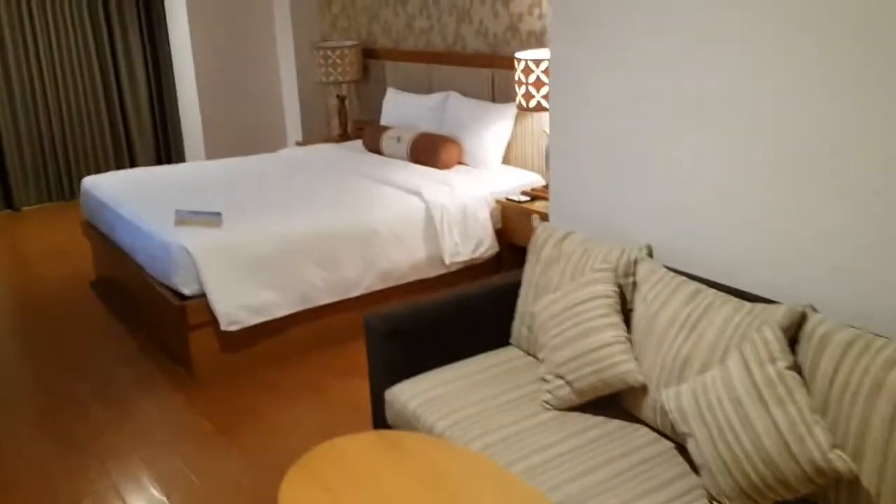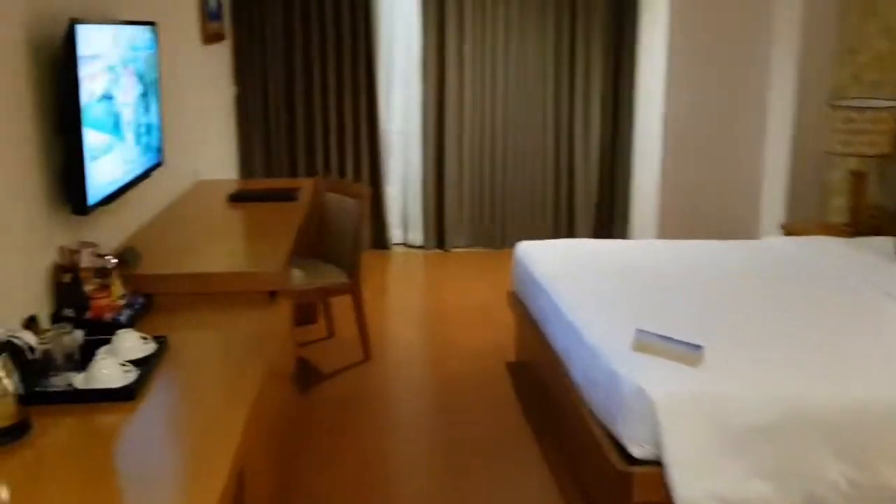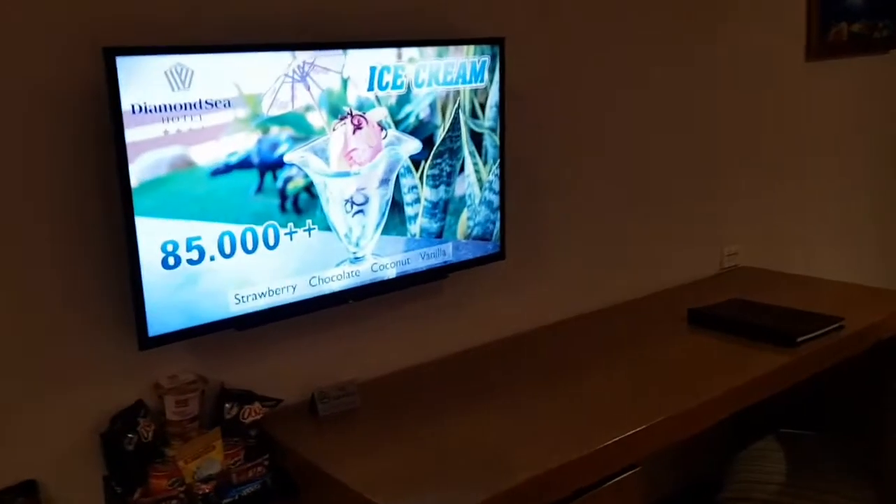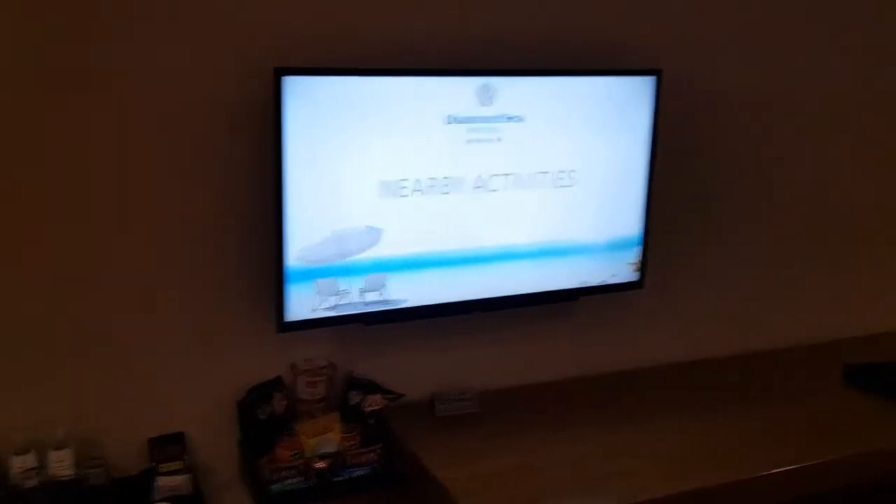That's actually a pretty cool view. Not bad. For the price you pay, this is actually pretty decent — good value for money. Quite spacious. Obviously I haven't stayed here at all, so can't exactly recommend it just yet. But so far, so good. The breakfast area is over here.